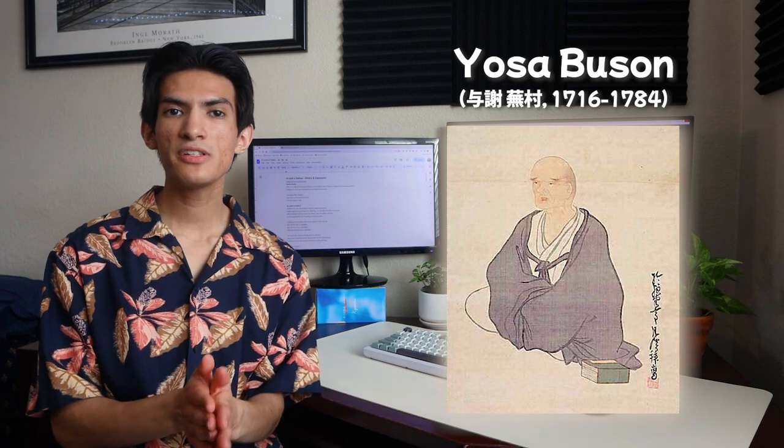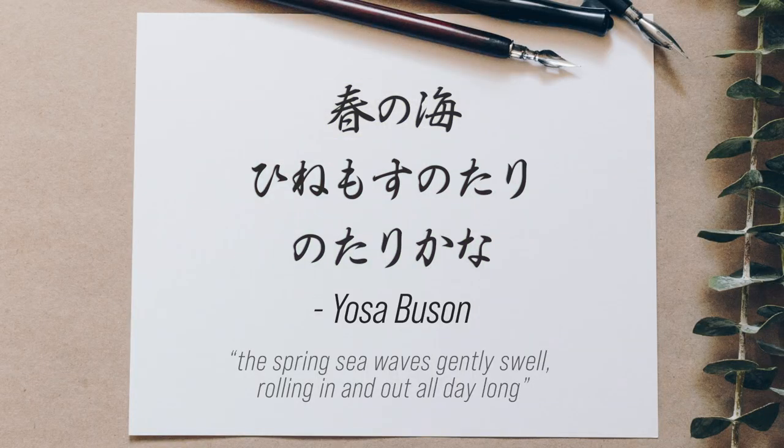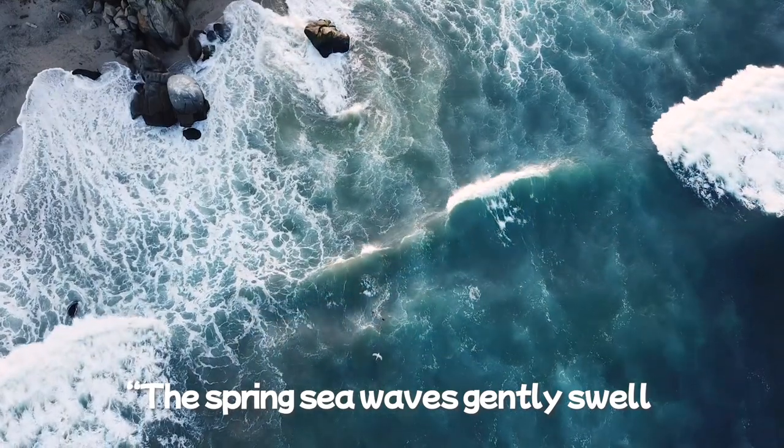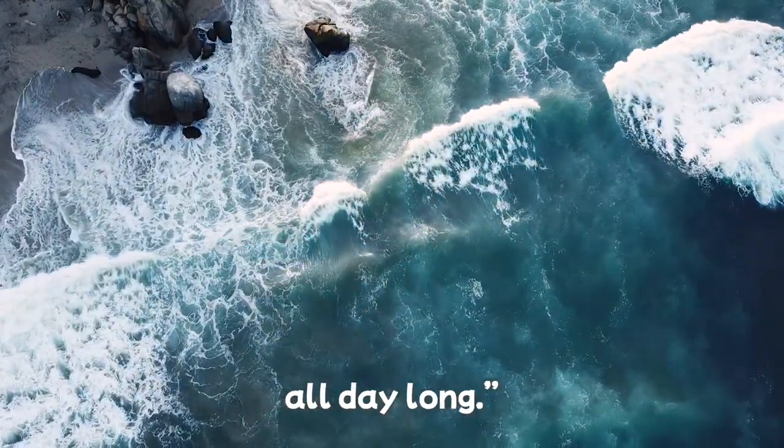For example, here is a haiku by Yosa Buson, who was a Japanese poet during the Edo period, known for his haiku poetry and sumi-e ink paintings. His haiku reads: Hara no Umi, Hina Mosu Notari, Notarikana. While an exact translation is difficult, it can best be understood as: the spring sea waves gently swell, rolling in and out all day long. Notice how his haiku references nature and seasons in a unique and simplistic perspective — this is indicative of the stylistic approach that haiku offers.